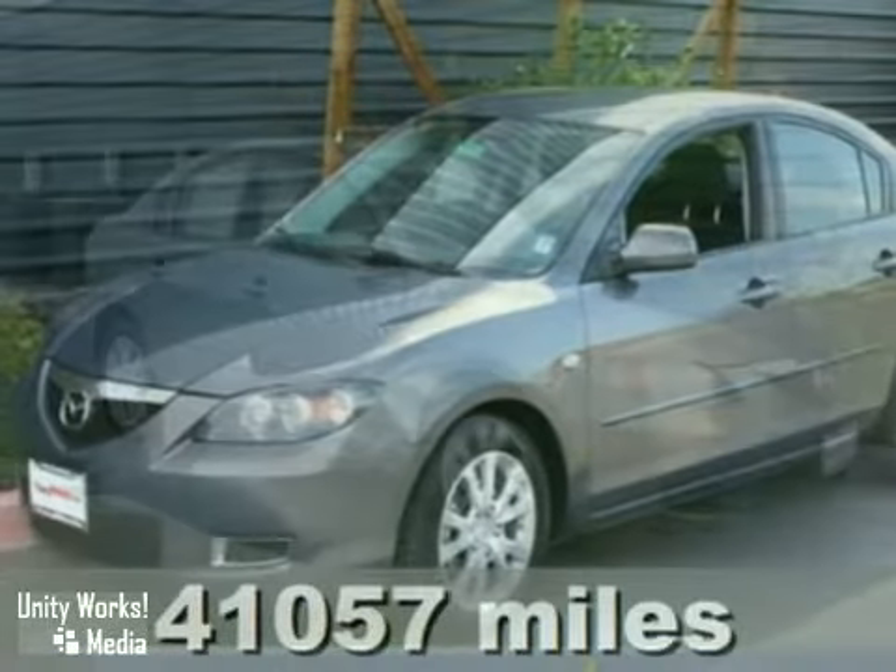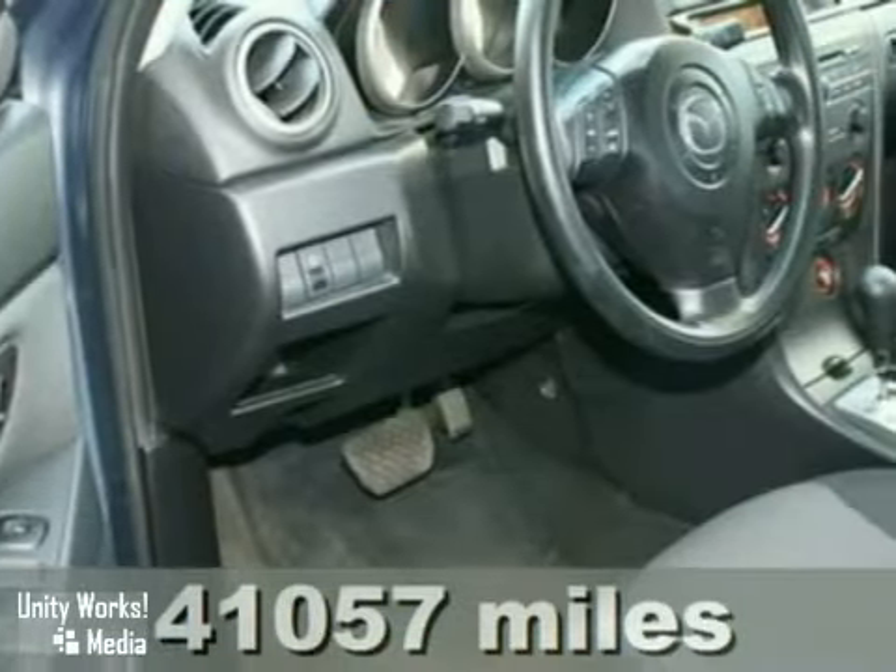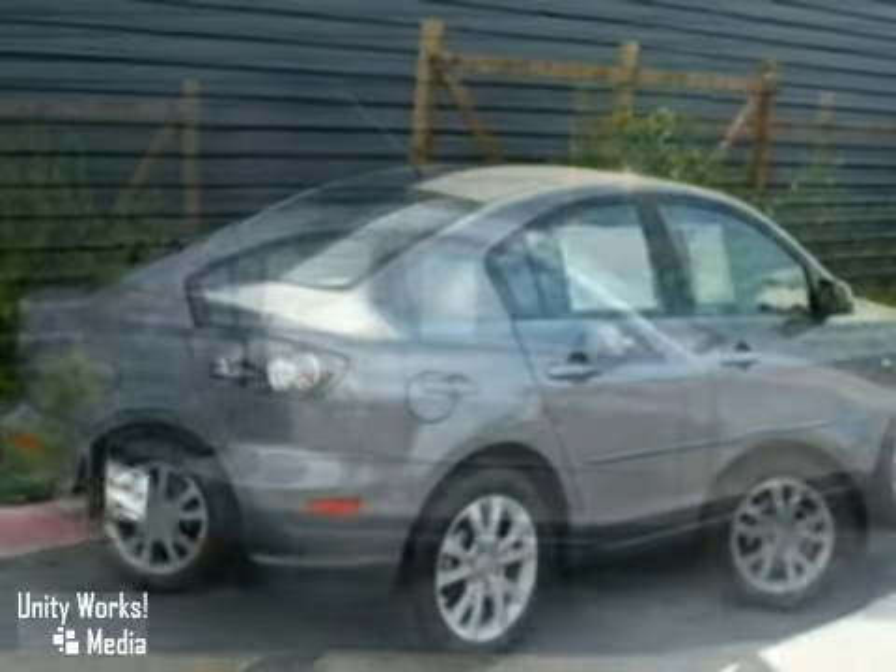We think you'll like this 2008 Mazda 3. It comes standard with a remote trunk release, dual airbags, a split folding second row seat, air conditioning and a CD player.